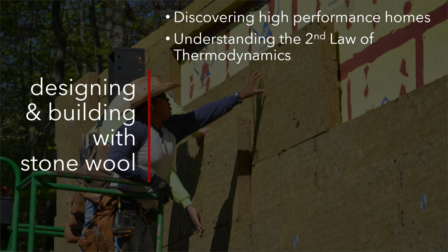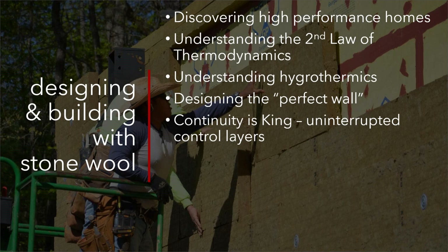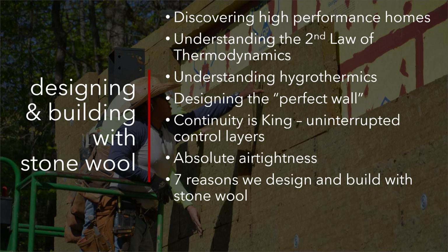We'll get into some building science fundamentals just to show how we got to where we are today — things like thermodynamics and hydrodynamics, which we'll cover in detail. Then we'll look at designing the perfect wall. Once you understand these principles, you can come up with an assembly that works basically anywhere in the world. With that perfect wall — and perfect wall roof and floor — continuity is absolutely critical. That leads to the topic of air tightness. After bulk water control, air tightness is the number two control layer, so it's critical. We'll also cover why we do it and how we do it.